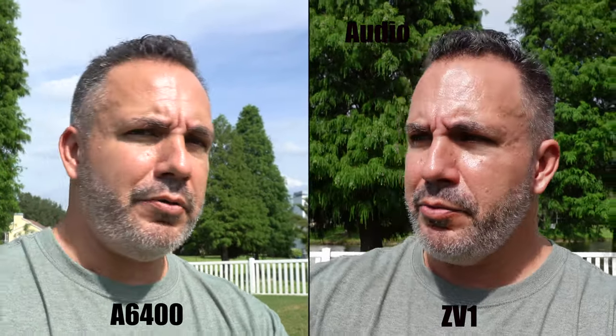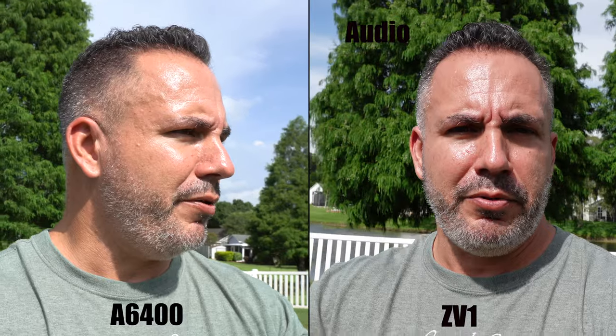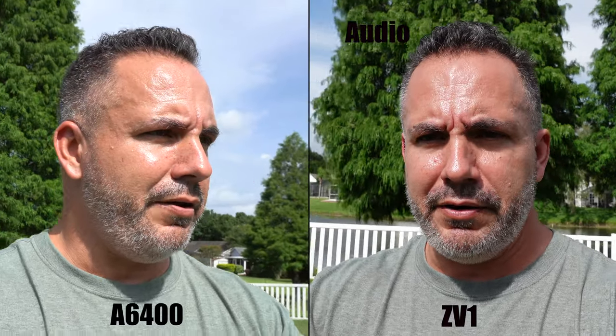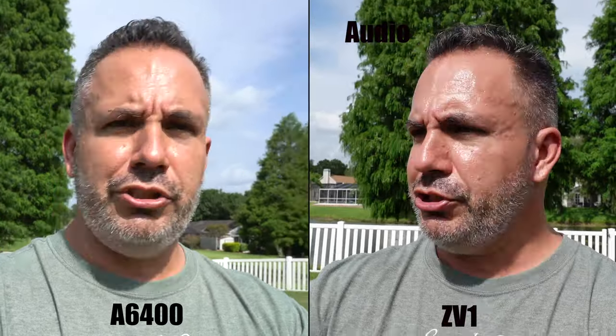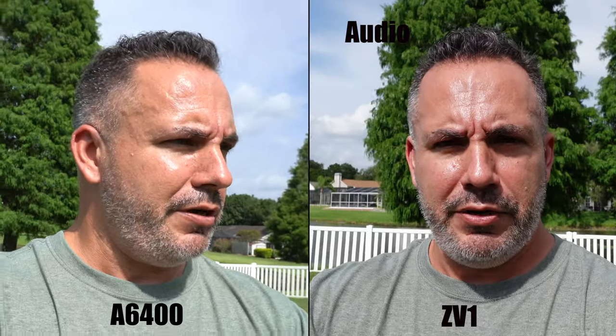Is one better with focus? Is one better with audio? I think the audio on the ZV-1 is better. I've got them both on little selfie sticks here. What about stabilization? Let's switch and do one camera at a time. For our next comparison, let's do the auto exposure — I think that's where the ZV-1 really shines. This is the smartest camera for fully automatic mode.